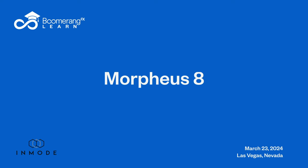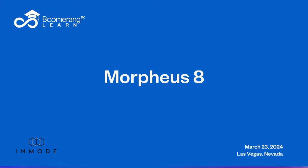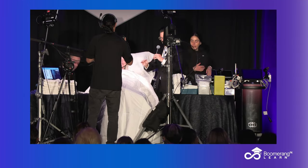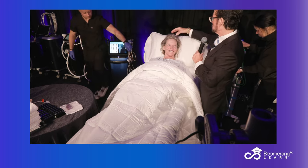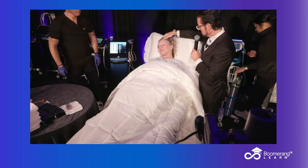Can you introduce yourself to the audience? Hi, I'm Kathy. And you're from the great white north — and I don't mean Utah. Where are you from? Toronto. You're from Toronto. You look great. She's been a patient of mine for a long time.